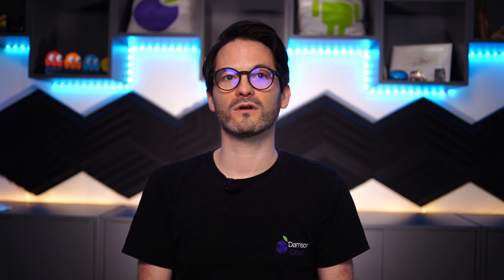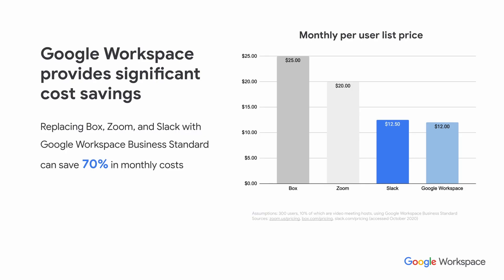How might you get the best out of Google Workspace? Often customers look at replacing tools like Box, Zoom, or Slack, and on even a basic tier like Business Standard or Business Plus, customers can reduce the cost of those additional tools and often save 50 or even 70 percent of their monthly costs by implementing those same solutions within Google Workspace.